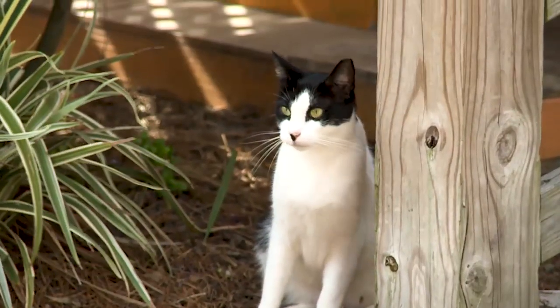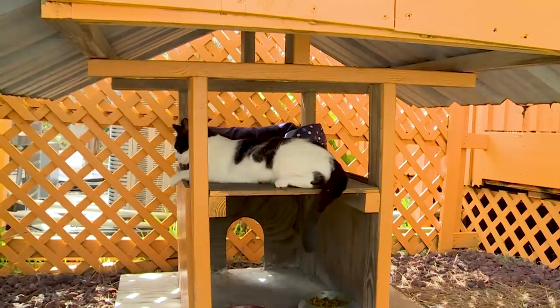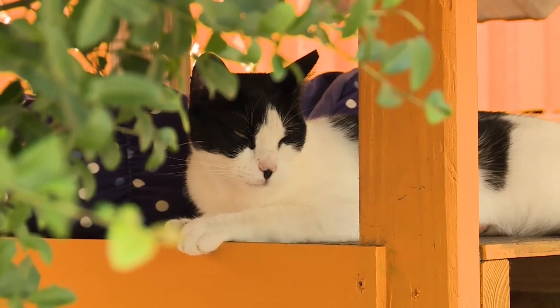We have a second cat here whose name is Ninja. Ninja is just now learning to be comfortable around people. Ninja is our greeter in training right now. We like to feel like Casey is training her to be another greeter, a taste tester at the front door.